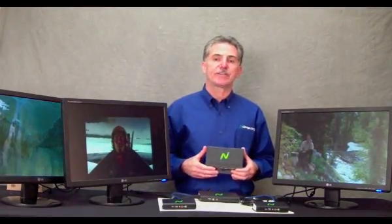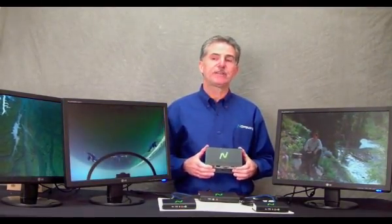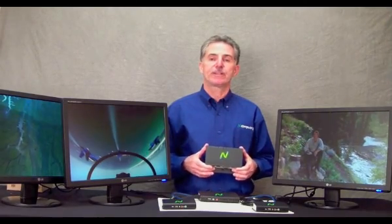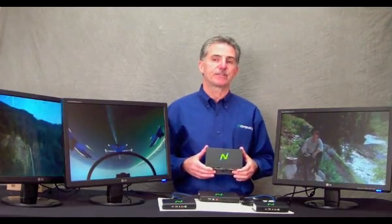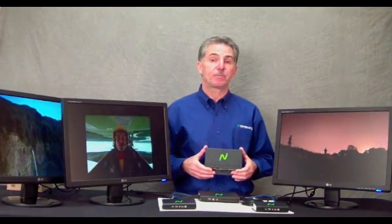Each M300 kit has three client devices that provides a PC quality virtual desktop experience for all of its users. The major innovations that we've made for our PC expansion product line — there are five major innovations.